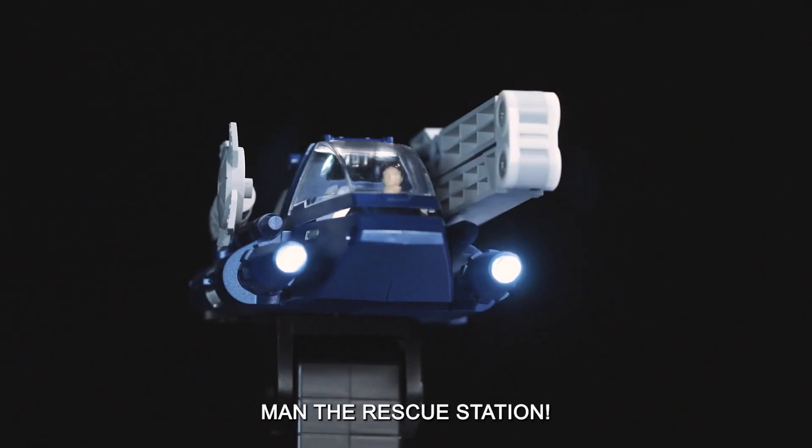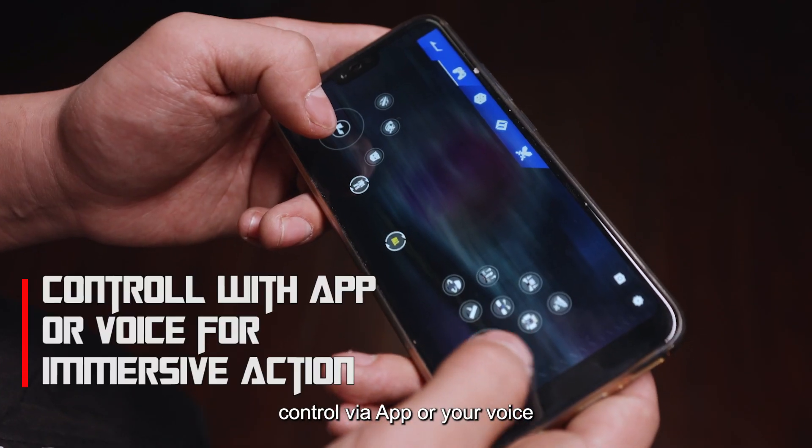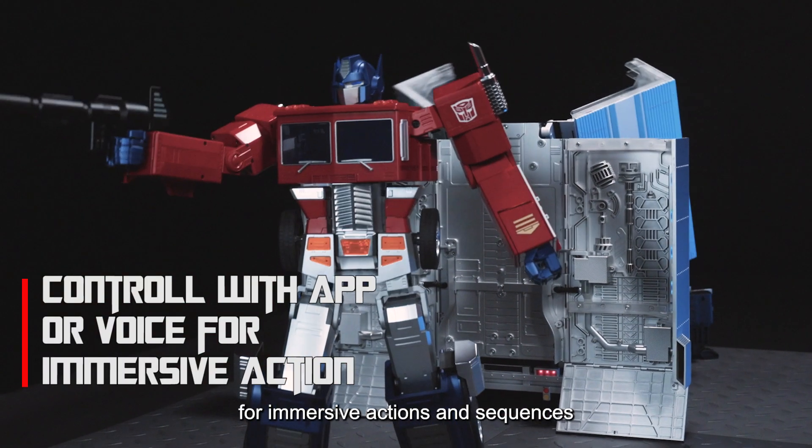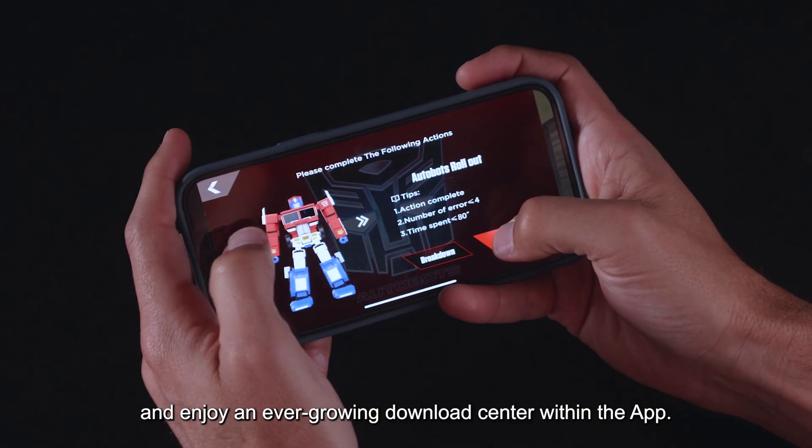Man the rescue station! Seamlessly connect Optimus Prime and the trailer, control via app or your voice for immersive actions and sequences, and enjoy an ever-growing download center within the app.